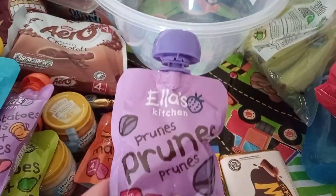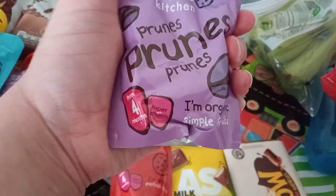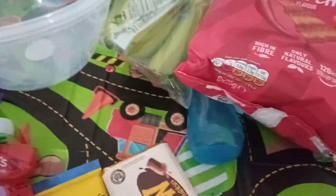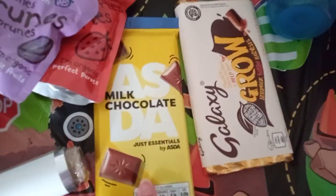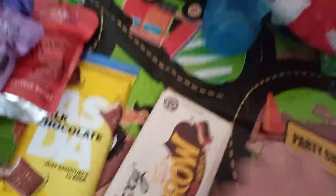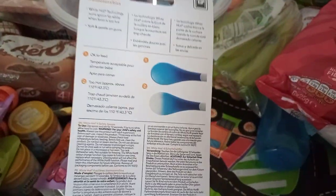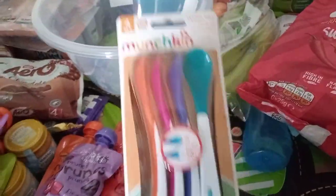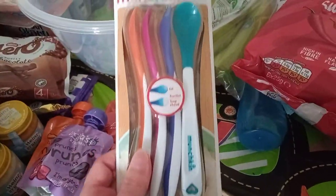I also got a prunes pouch because my son needed these, especially when he went on to cow's milk — just for constipation. That was 90p as well. Then this chocolate was 33p — that likes to use a pound. Also on the weaning theme, we have these hot tip sensor spoons. They were £4.50 which is expensive, but I just feel like I need them especially when she starts weaning. It's just more of a confidence thing for me.